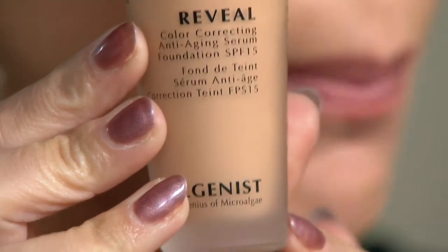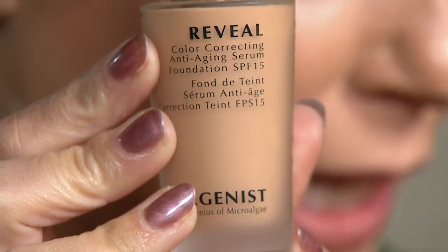This is the color correcting serum foundation. And it also — just a bonus, a cherry on top — has an SPF of 15 in it.